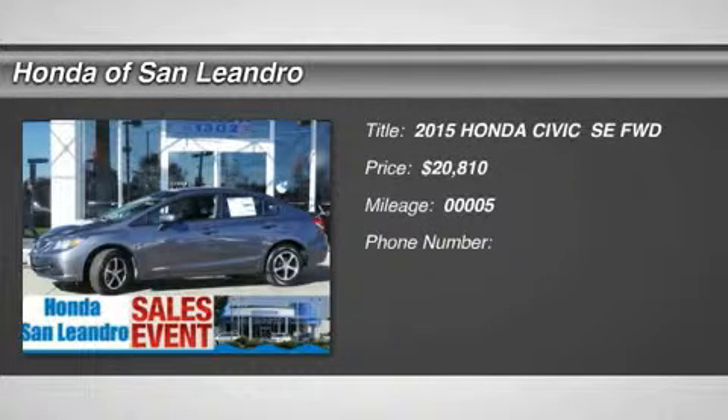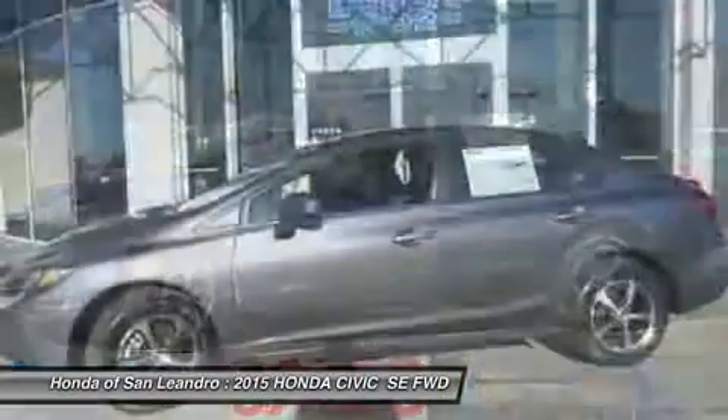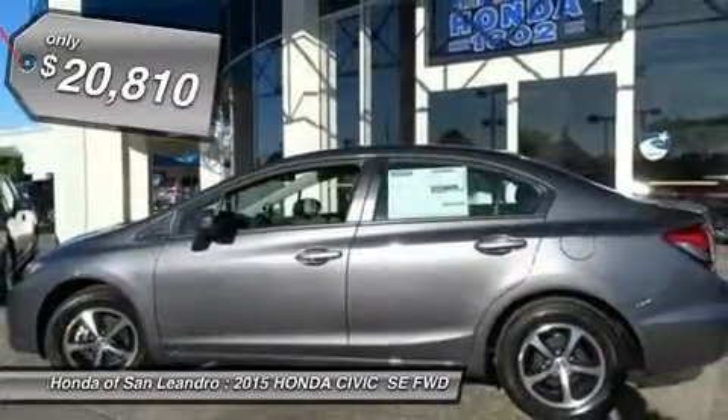Don't miss this 2015 Honda Civic, equipped with variable transmission and featuring a modern steel exterior. With only 5 miles, you'll want to take this car home. Make a great choice today — contact us and see this car first hand.